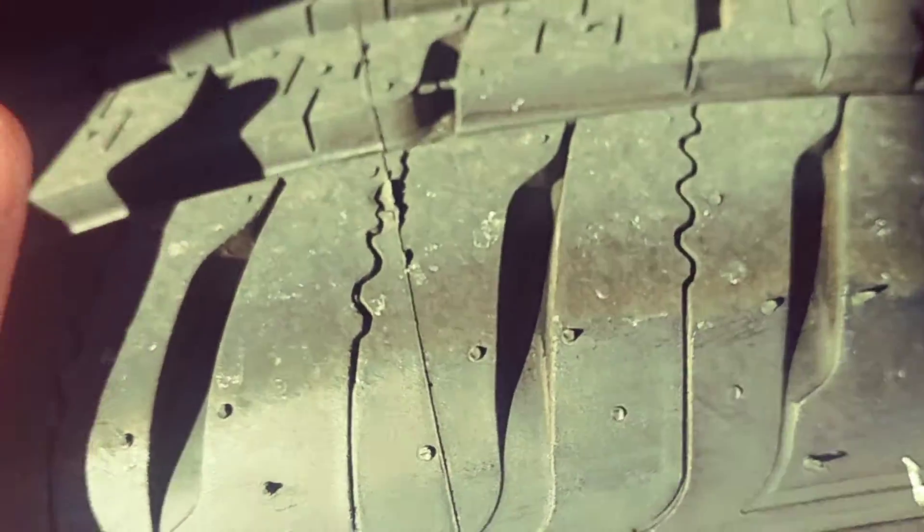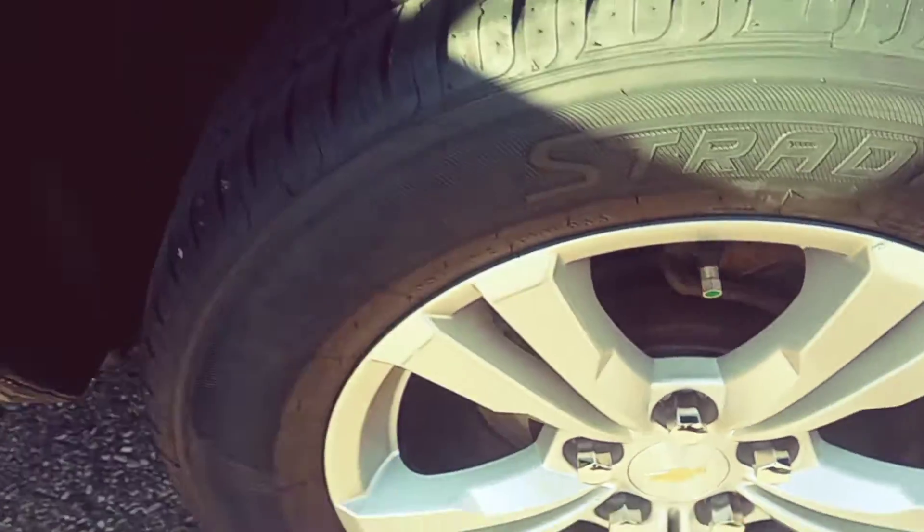The liftgate looks really good, showing a little bit of age, but nothing serious. Some of these are rotted all the way through, even at six, seven, eight years old at times. These tires also look really good, and the rims themselves.